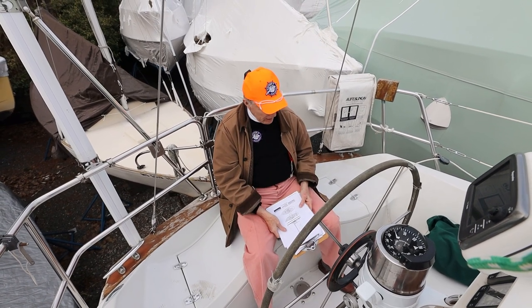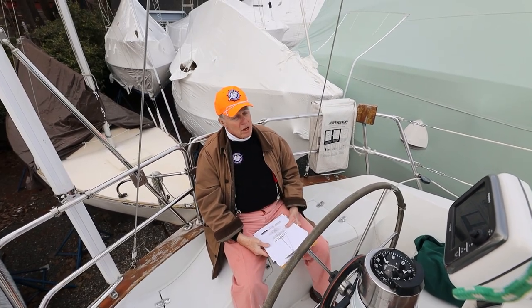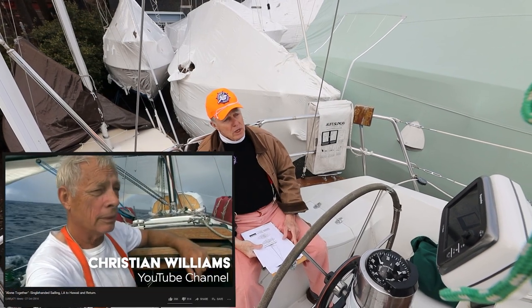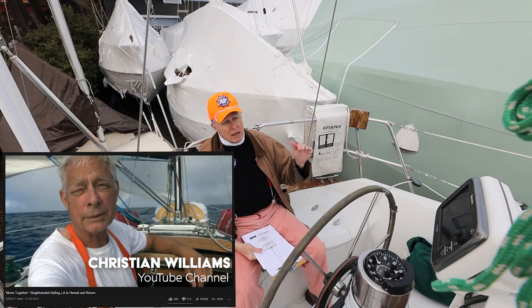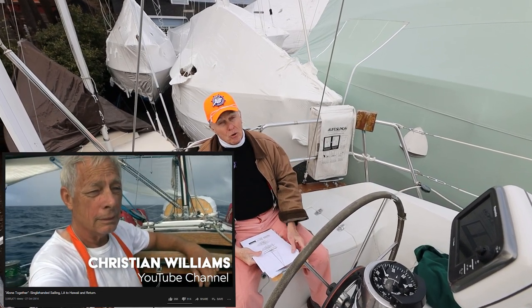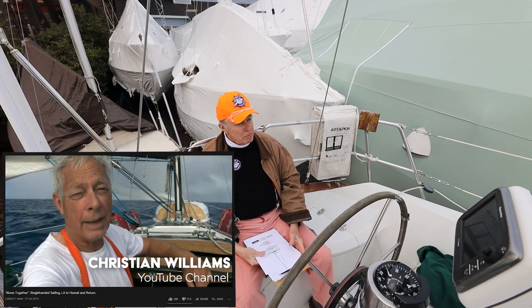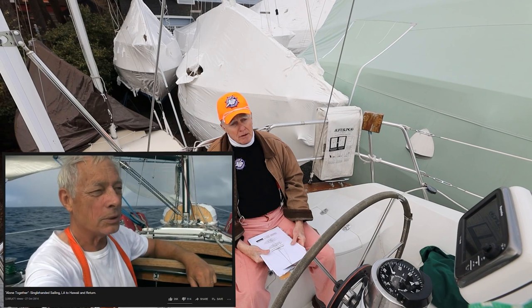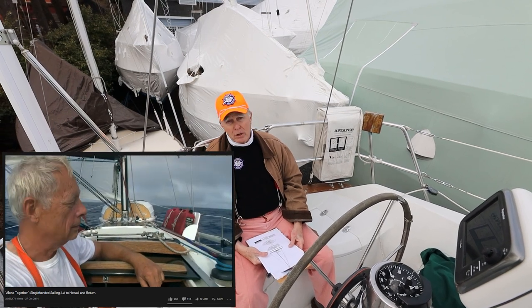There's a gentleman out in Los Angeles who took the forebear of this — an Ericsson 32 — fixed it all up, single-handed it and sailed all the way to Hawaii by himself and videotaped the whole thing. Watch it because this boat is a little more luxurious than that, but he was totally comfortable and had a great time.